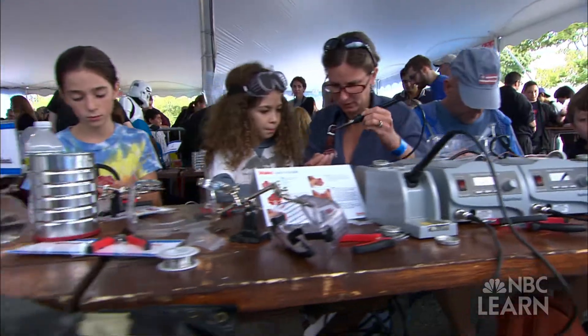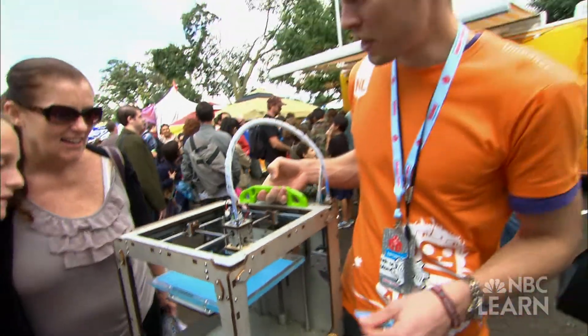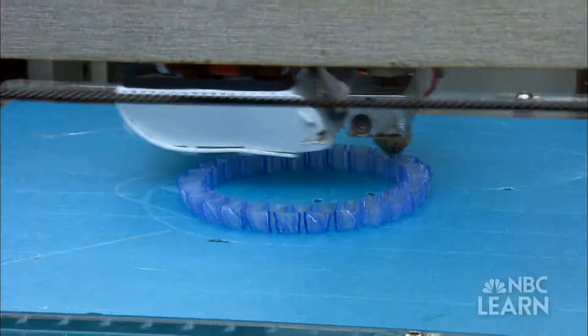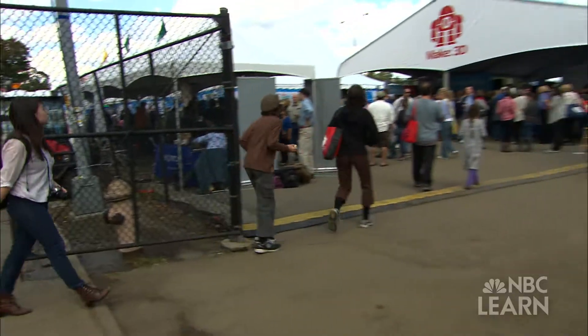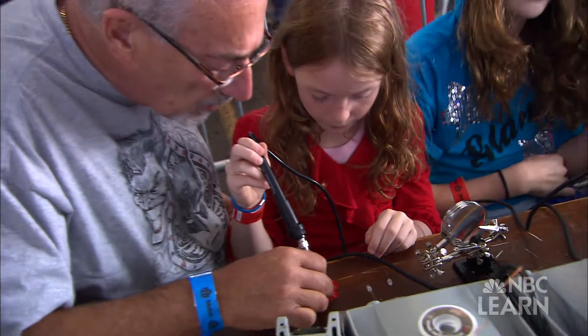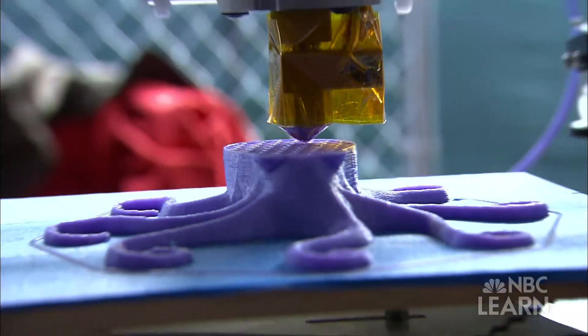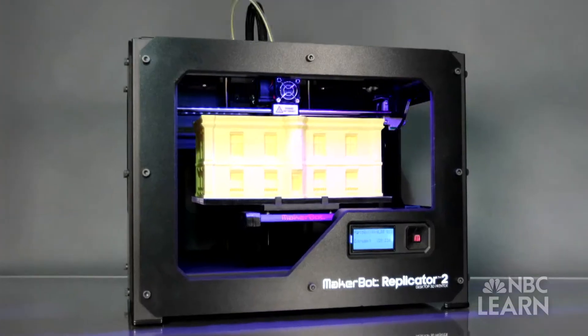It's a gathering for inventors, tinkerers and do-it-yourselfers of all ages. You can make almost anything — if it fits in this box, you can make it. At the 2012 Maker Faire in New York City, attendees not only had the opportunity to build things, they also had the chance to experience an innovative way of making things called additive manufacturing, or 3D printing.